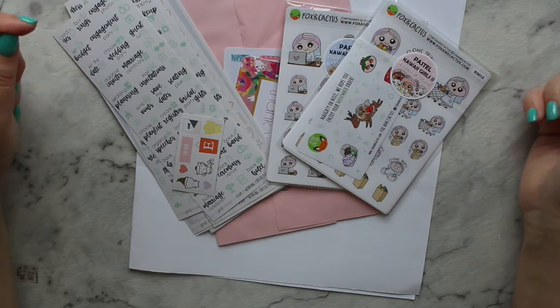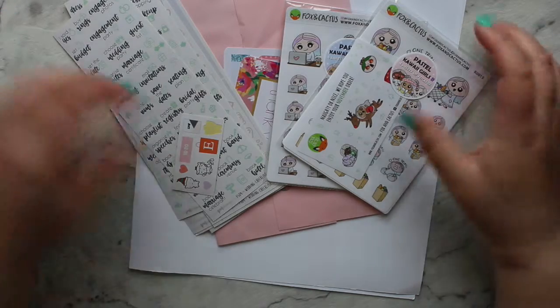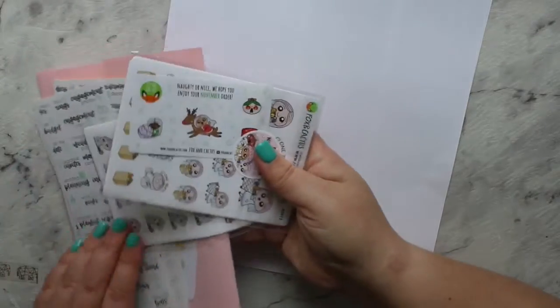Hey guys, welcome back to my channel. Today we're coming at you with a voiceover style because the other day when I was filming I didn't have the option to do live audio. So today we have three sticker shops.